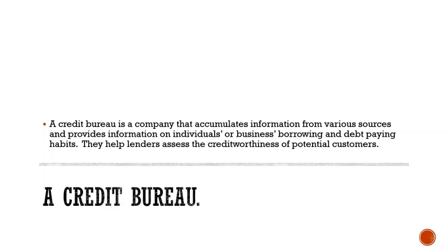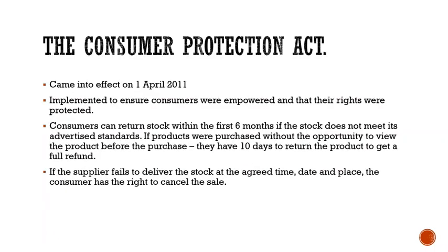The Consumer Protection Act came into effect on the first of April 2011. It was implemented to ensure consumers were empowered and that their rights were protected. Consumers can return stock within the first six months if the stock does not meet its advertised standards. If products were purchased without the opportunity to view the product before purchase, they have 10 days to return the product for a full refund — a perfect example being online shopping. If the supplier fails to deliver the stock at the agreed time, date, and place, the consumer has the right to cancel the sale.